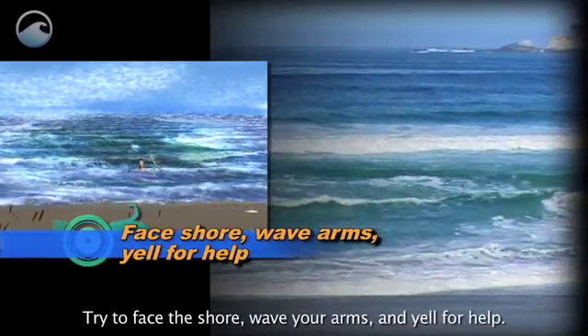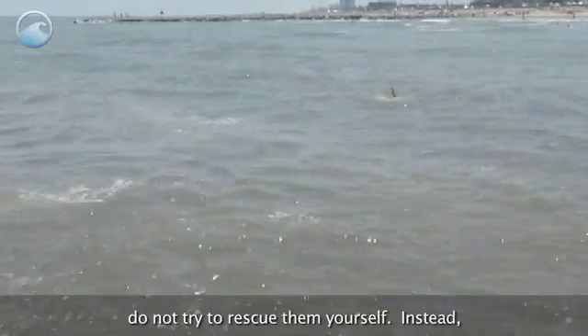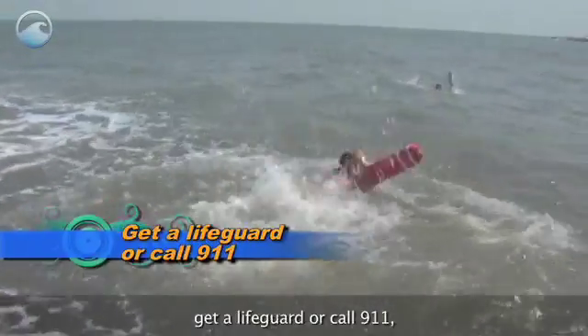Try to face the shore, wave your arms, and yell for help. If you see someone caught in a rip current, do not try to rescue them yourself. Instead, get a lifeguard or call 911.